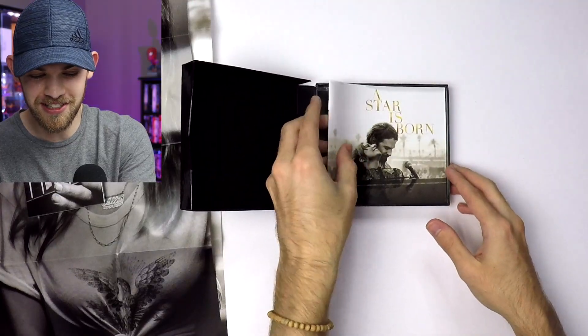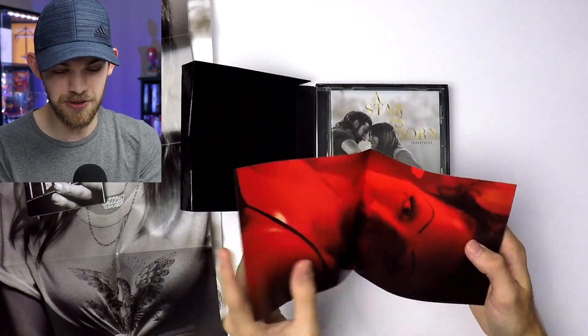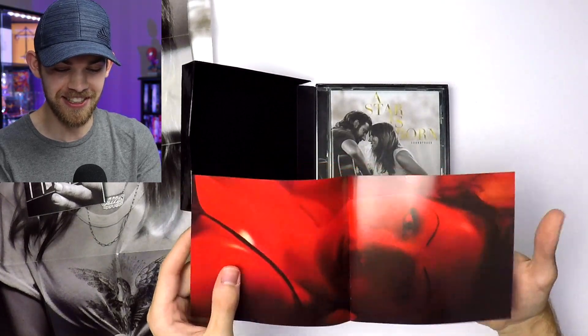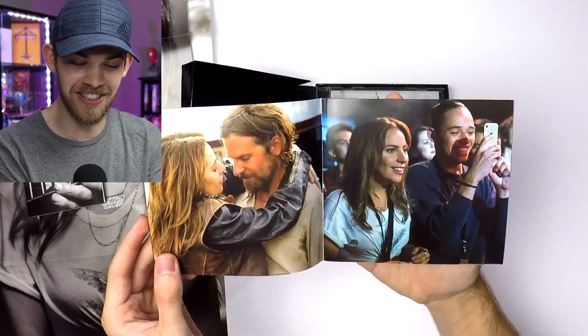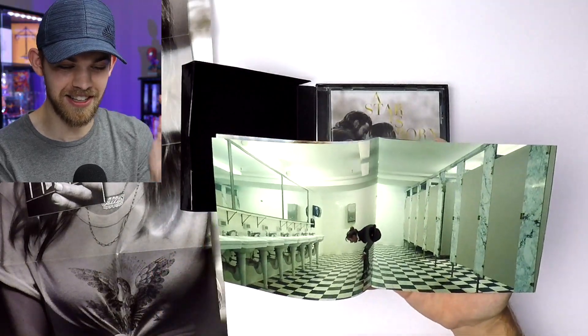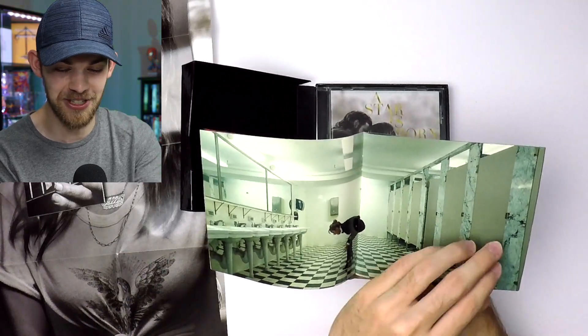Bradley Cooper really impressed me with this film. It was filled with emotion, the acting was there, and the music was crazy good. Now this looks like a booklet — we're gonna get into that as well. Oh man, that's a great shot. I love this shot — the red lighting is so moody. I think it's just gonna be some pictures, yeah, some stills from the movie. I love these; these are great.